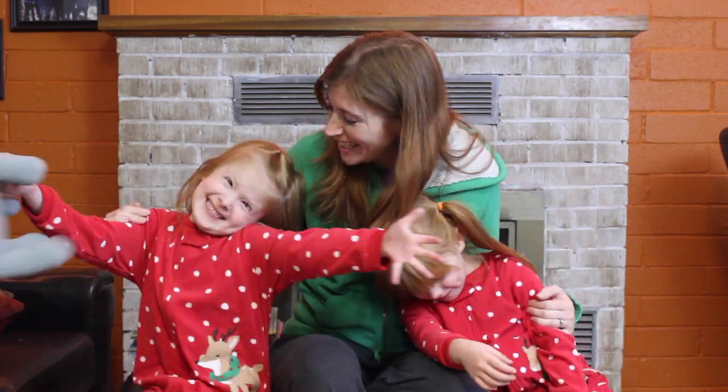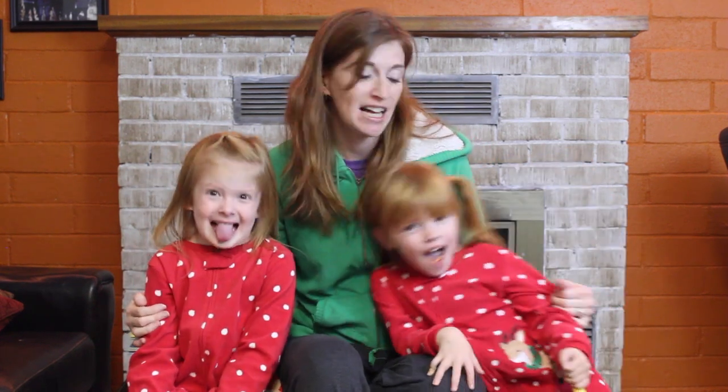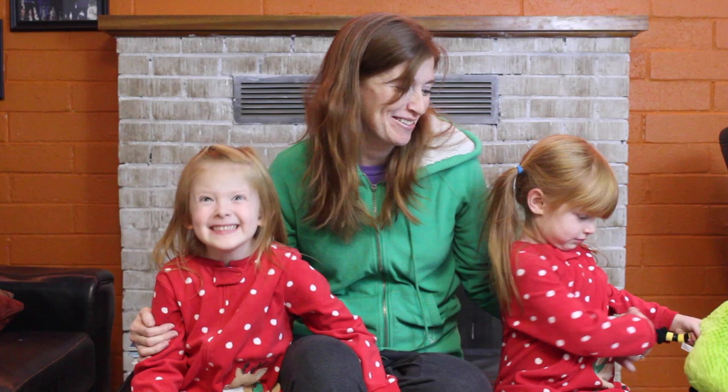Hi everyone, I'm Rachel Houlihan and these are my girls. As you can see, they're getting very excited for Christmas and we just got even more books in the mail just the other day. We're going to share some of these books with you now and let you know which ones are some of our favorites.